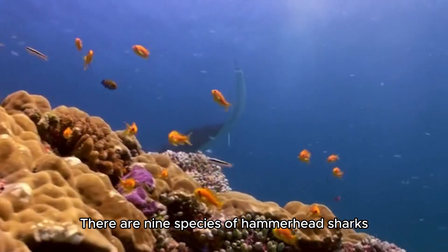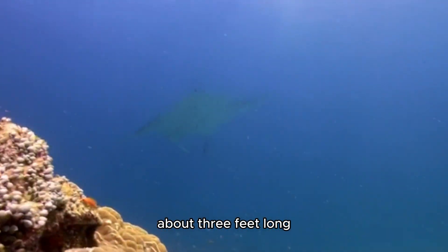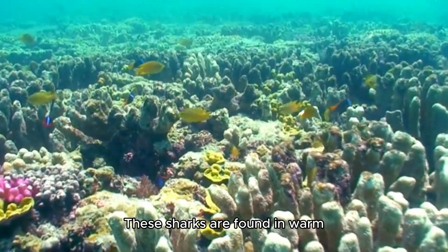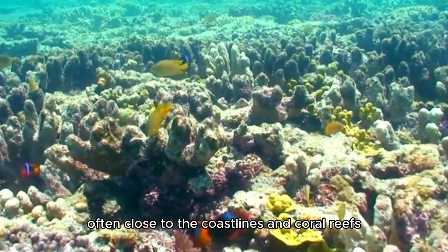There are nine species of hammerhead sharks, ranging from the small bonnethead, about three feet long, to the great hammerhead, which can reach lengths of up to 20 feet. These sharks are found in warm, tropical waters around the globe, often close to the coastlines and coral reefs.